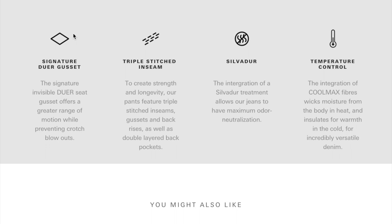The signature Dewar gusset is that triangle piece underneath the crotch. They also feature a triple-stitched inseam, which they say helps these last longer — I've had mine for about six months with no problems. They're treated with Silvadur, which is supposed to help with odor. I can definitely tell you I do not have to wash these jeans every time I wear them. They also have the Coolmax fabric — a polyester that helps keep you warm when it's cool out and cool when it's warm out.